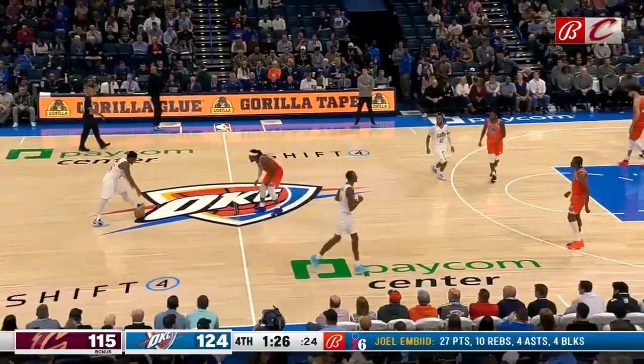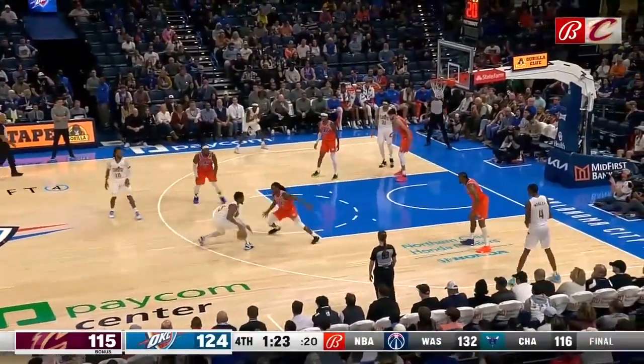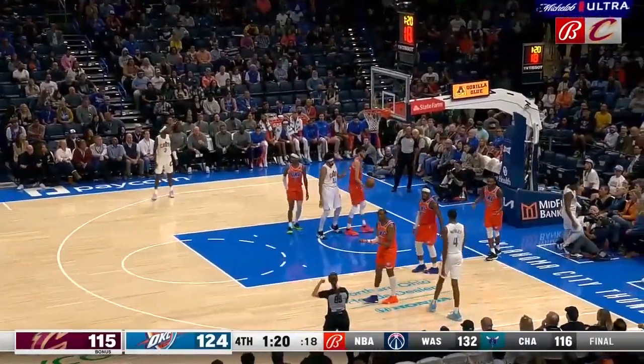Mitchell works his way to the hole. Mitchell looks at Wallace, goes right through him — he backs and scores.